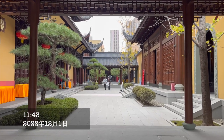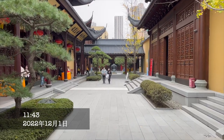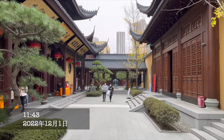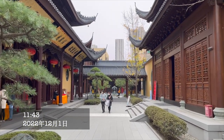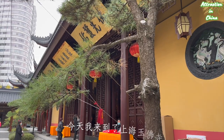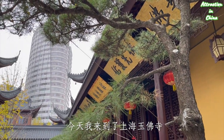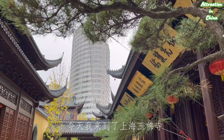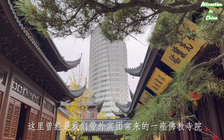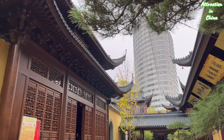They really made some great construction to make this temple more like a Zen temple, giving it a lot of Zen flavor. I am at Jade Buddha Temple of Shanghai today. Before COVID, when I was a tour guide, I came here pretty often — twice a week.